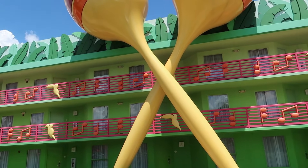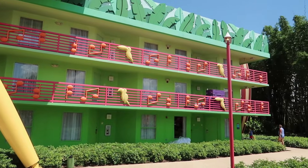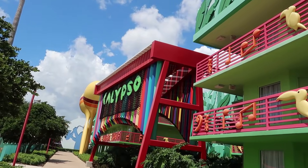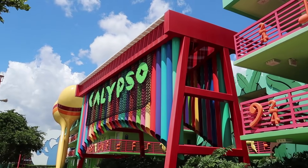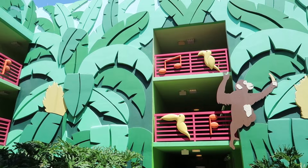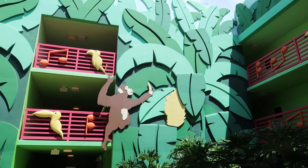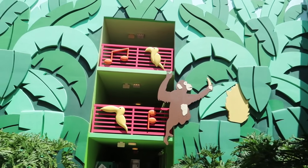Here's a close-up of the Calypso buildings — they look pretty nice, very green. There's a giant marimba with a monkey underneath it. I like the theming here. It's not as intricate as some other resorts, but it's still pretty neat.